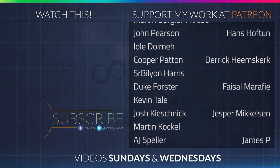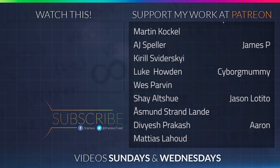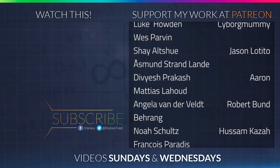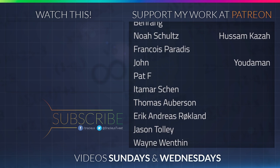Thanks to all of the awesome Patreon supporters who donated in August. And a special thanks to Hans Hoftoon, Derek Heemskirk, Faisal Marify, Jesper Mikkelsen, James P, CyborgMummy, Jason Latito, Aaron, Robert Bund, Husam Khazar, and Judaman.